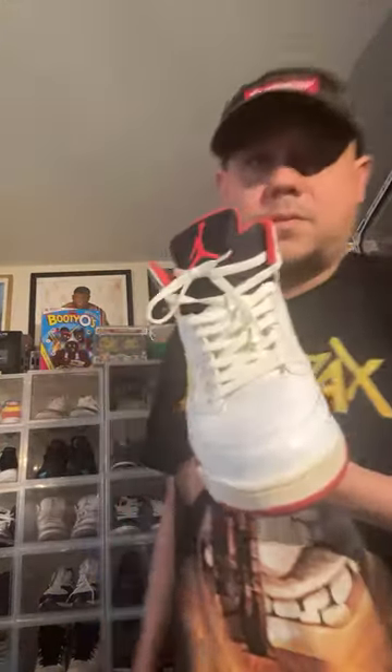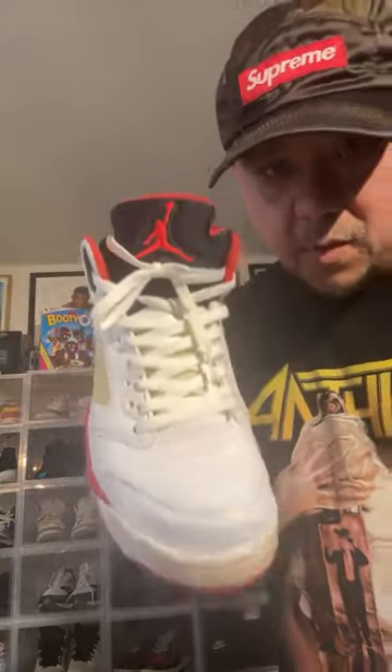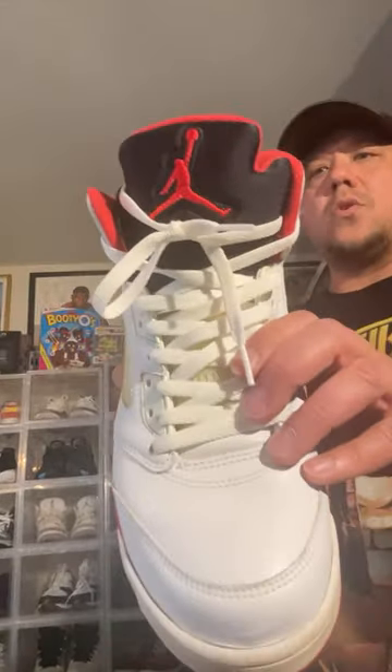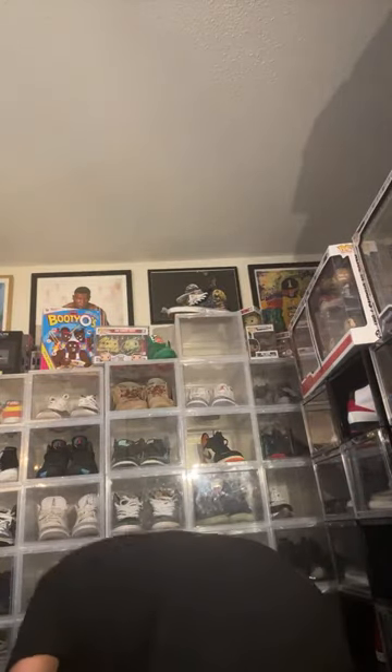This has to come back out — Jordan Brand, this has to come back out. When you watch this, share it and tag Jumpman23 on X so they can see what we want. Show some love with donations starting at 99 cents and I'll keep going with a few more shoes.